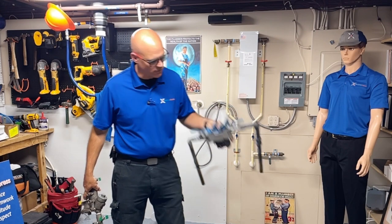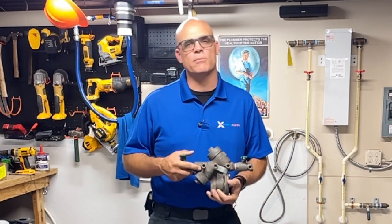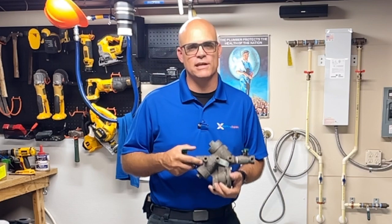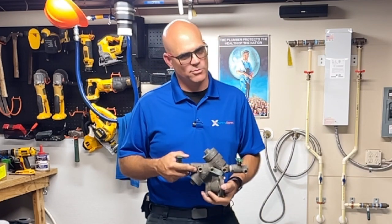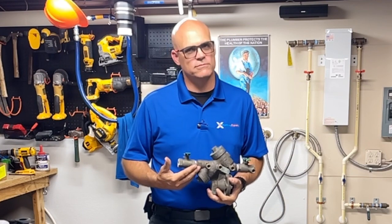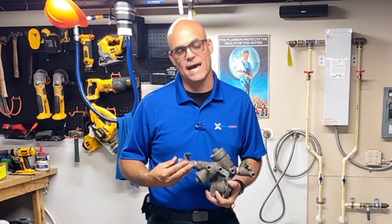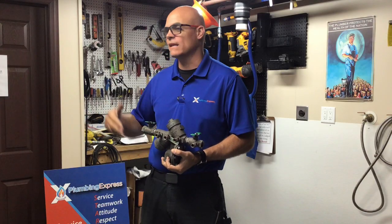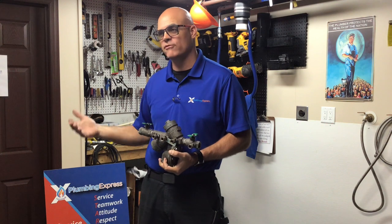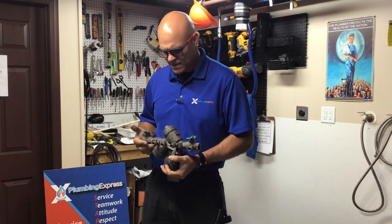So why is it that we need backflow preventers? It's not really just a ploy by the government to have you run into it all the time — it's actually there for a reason. To be honest with you, your backflow doesn't actually do anything for you; it actually protects everybody else from you. But it also means that by everybody having a backflow preventer installed, everyone is protected from everybody else.